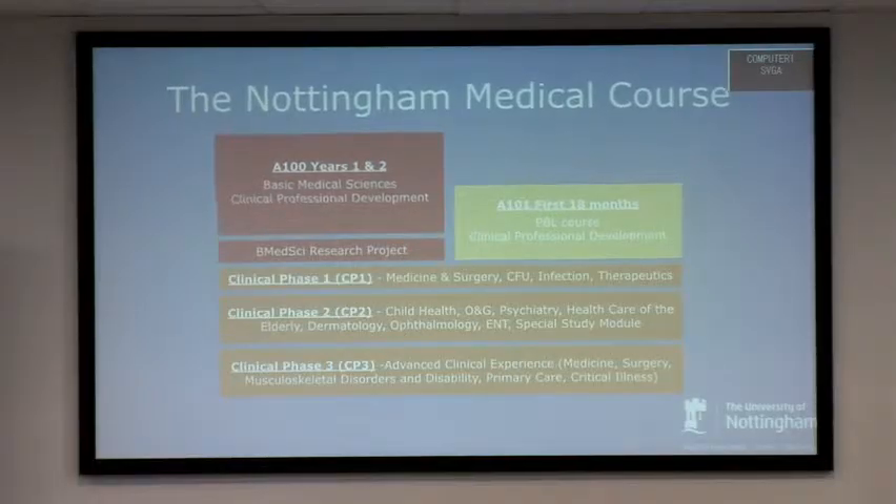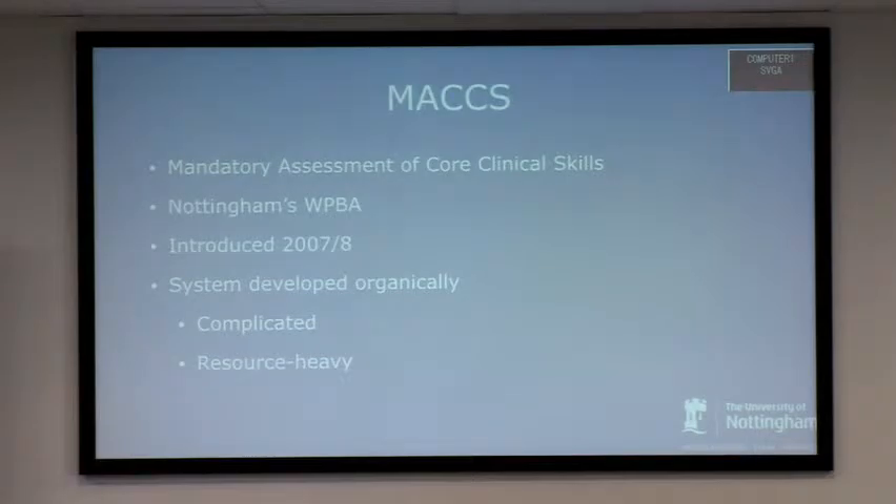Our pilot is going to focus on clinical phase three students. I'll tell you a bit about our workplace-based assessment system called MAX — Mandatory Assessment of Core Clinical Skills — Nottingham's answer to workplace-based assessment. It was introduced in 2007–2008. I graduated from Nottingham in 2006, so they brought it in because we weren't doing things right. It developed organically and wasn't planned to be how it is now, which means it's quite a complicated and very resource-heavy system.